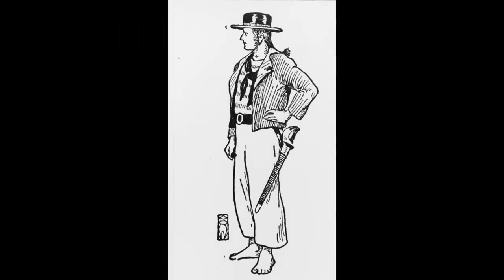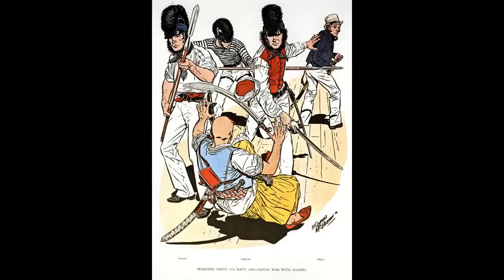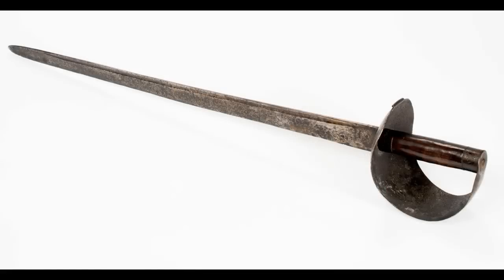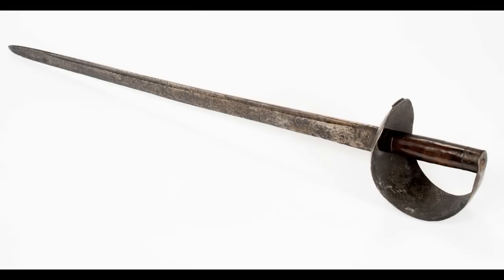Both the Model 1797 and the Model 1808 would be the workhorses of the War of 1812. A few years later, the Navy placed another order for cutlasses with Nathan Starr. The Model 1816 would be virtually identical to the 1808 model, except the 1816 had a slightly shorter blade at 25 and three-quarters inches.